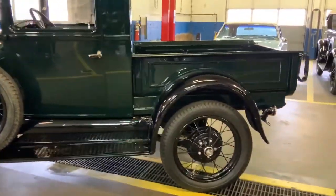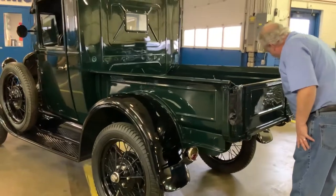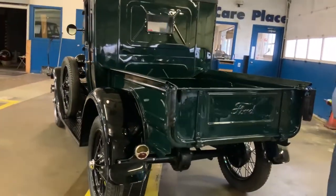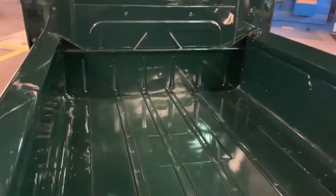There is one scratch in the vehicle that I did find, and as soon as I remember where it was, I'll let you know. It was in the bed here. I can't remember exactly, but there is one in there — trust me, there is. The wood bed has been painted, that is correct.